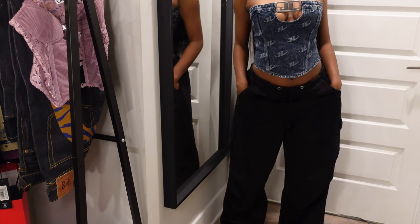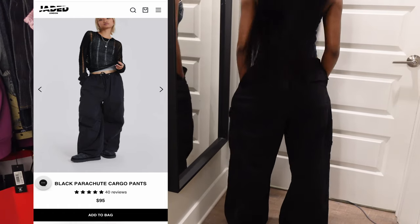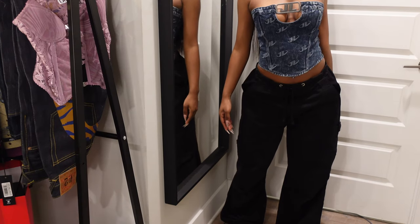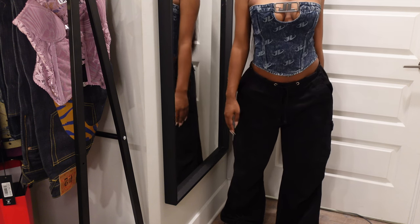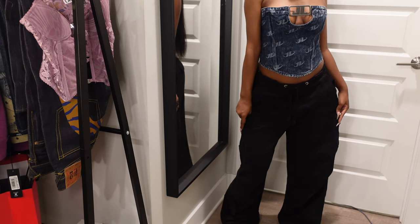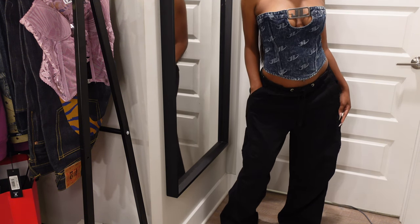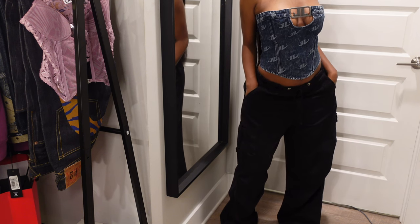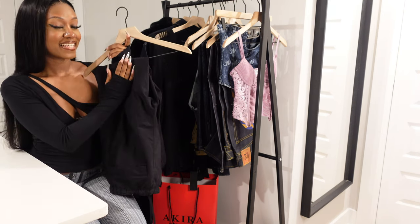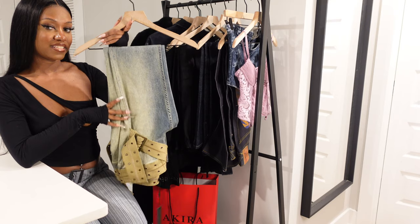Next I have these parachute pants — I got them in a small. In my previous clothing haul I mentioned buying parachute pants from ImGia, which I still love, but I wanted a baggier fit. These are so perfect. If you're looking for baggy parachute pants with good quality, Jaded London is where you need to look. They're comfortable, I love the silhouette, and I'm definitely going to get them in some other colors too.